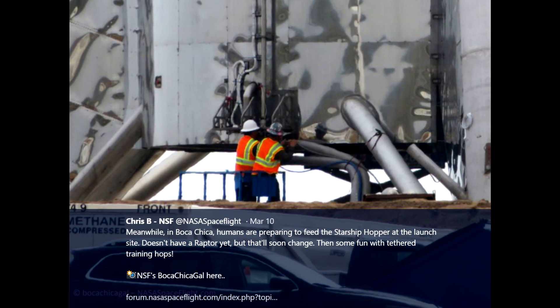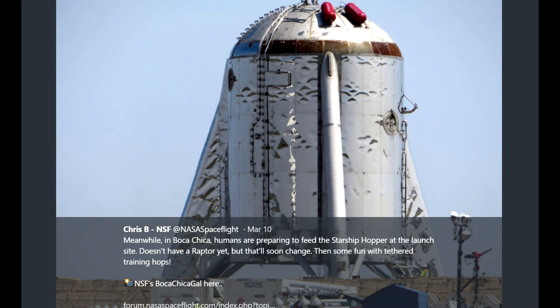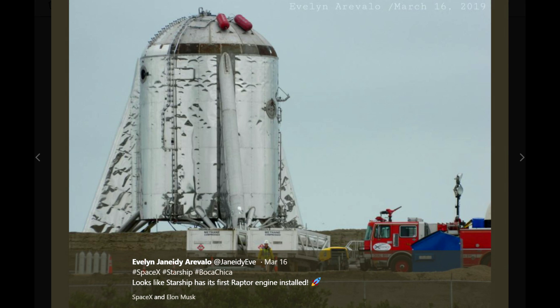We are expecting engine firings. We actually were told that there might be engine firings today, but it looks like it's been delayed a bit. About a week or so ago, a Raptor engine arrived at Boca Chica, and it was installed into the test hopper.